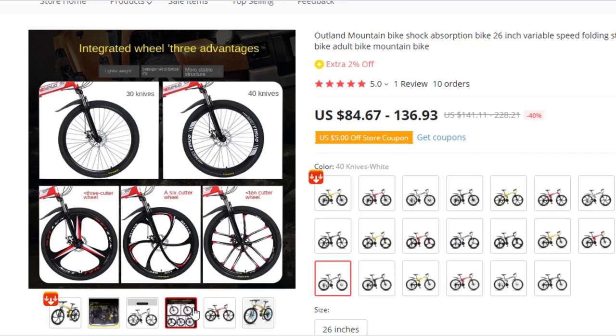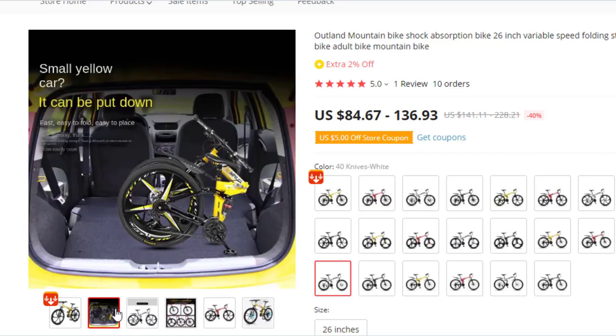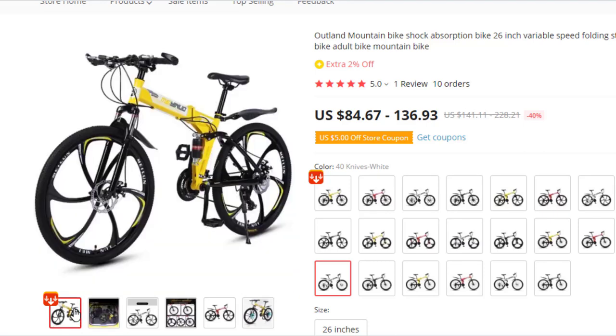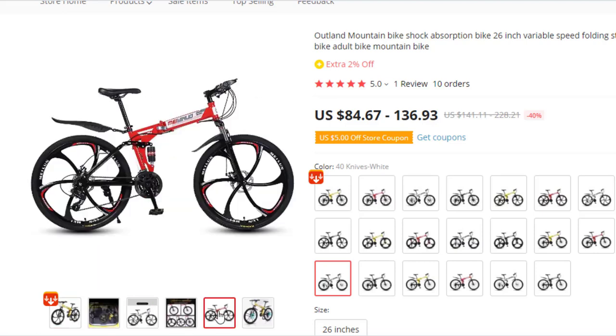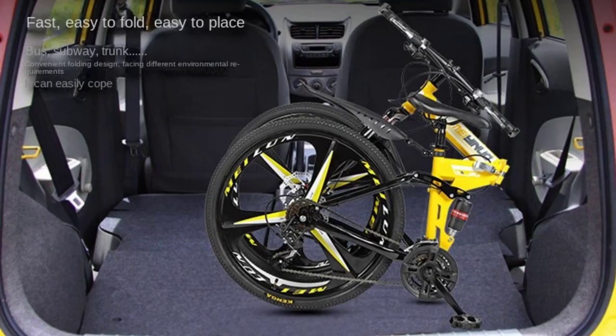Off-road tires with strong anti-skid external anti-skid particles can effectively ensure the stability of the vehicle, with strong grip, moderate hardness, low riding noise and more comfortable cushioning. Comfortable dual shock absorber design — front and rear double shock absorber design effectively buffers pressure, offsets shock, and the thickened shock absorber front fork more effectively protects the body for easier and more comfortable riding.